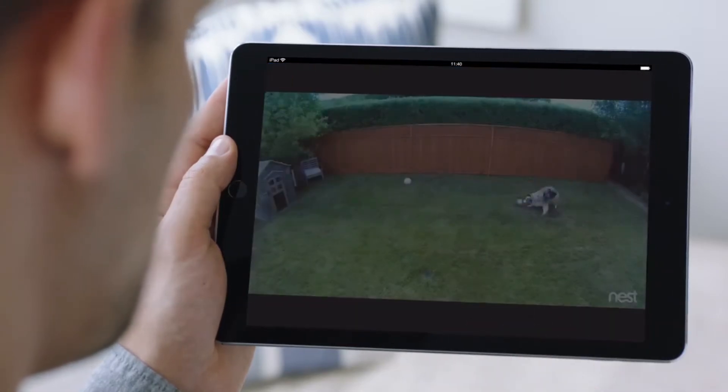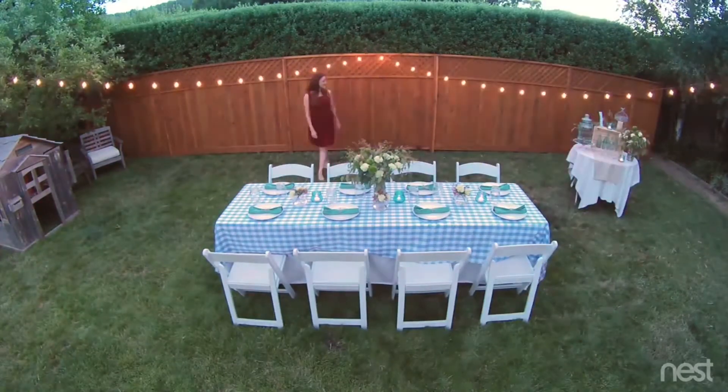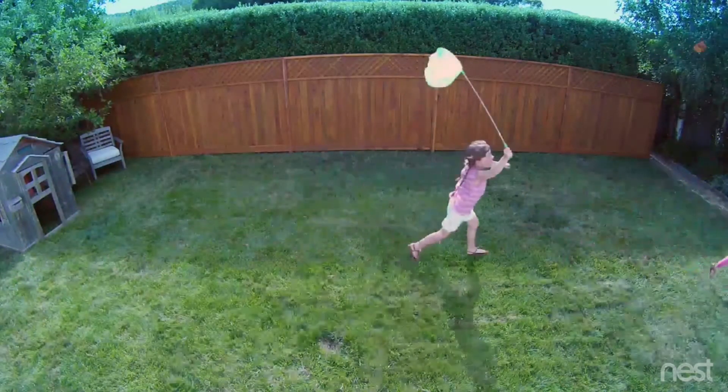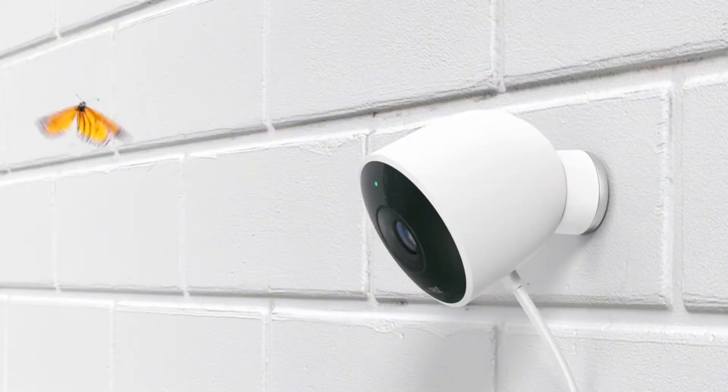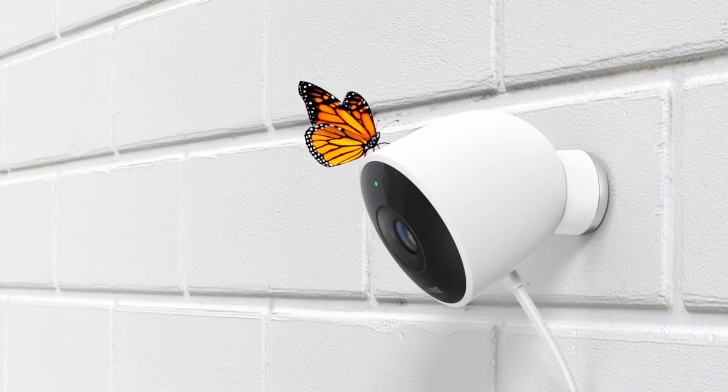Stay connected to home and the things that matter most in super clear HD. Introducing Nest Cam Outdoor. Security has never looked so good.